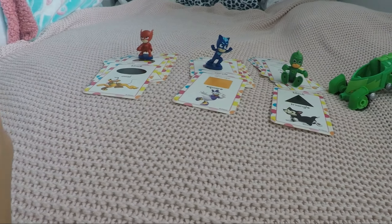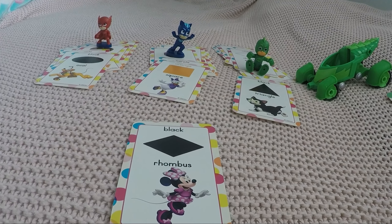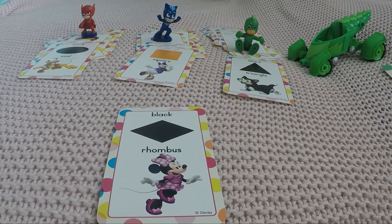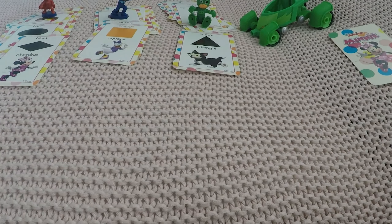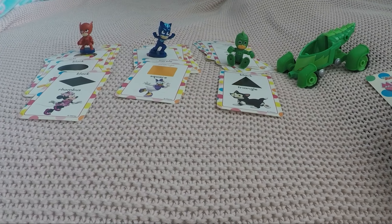Oh, that's Mini's cat Figaro! Same color as our shape — it's a black triangle with three sides. There you go, Gecko. And next up is Mini Mouse — the color is again black, and what is this fancy shape? It looks like a diamond, but what do we call it? A rhombus! Very good, Owlette. And this was our last card!